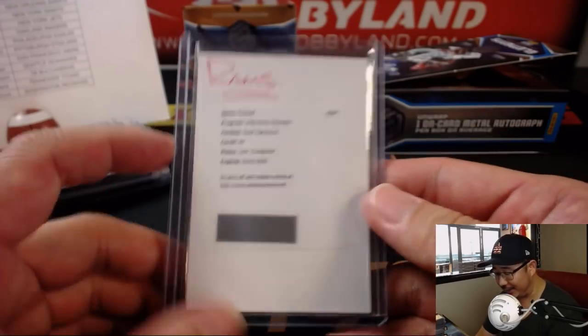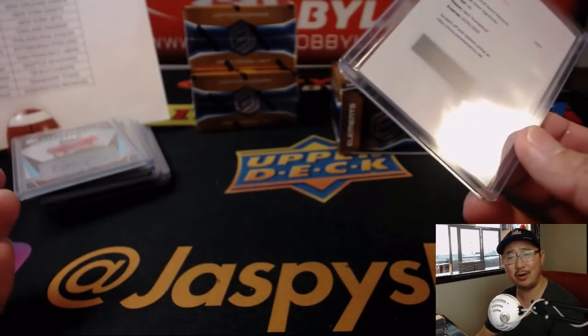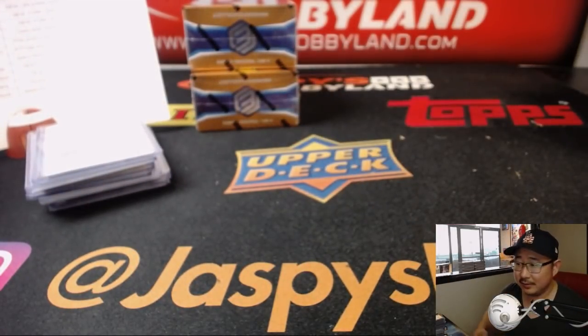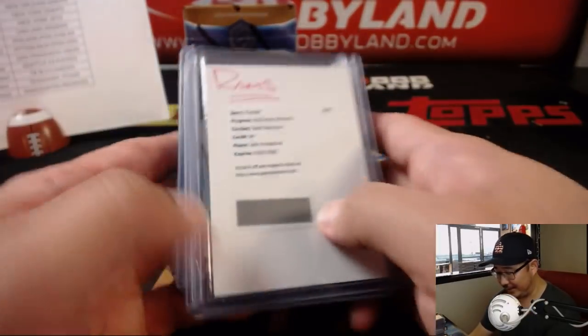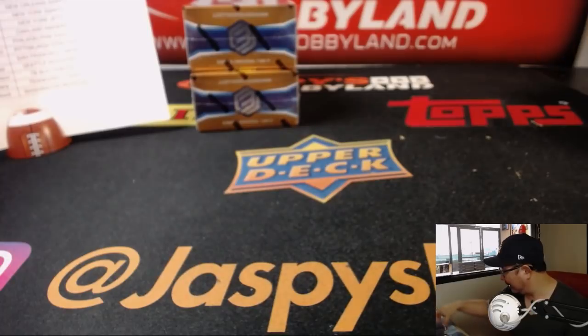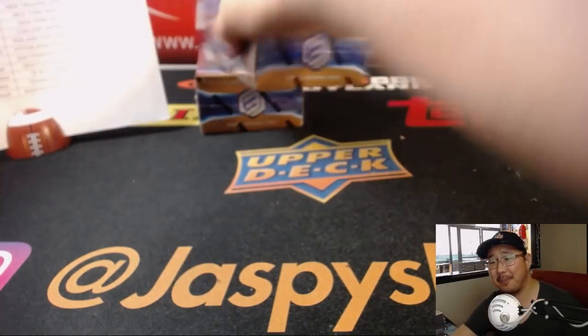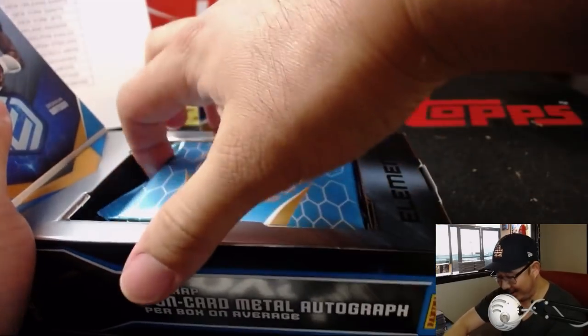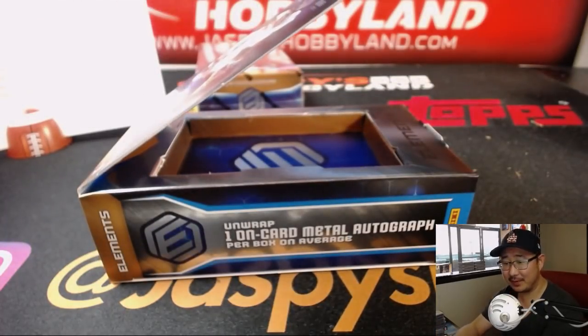I'll bet Jack Youngblood got these metal cards and was like, what are these? I'm supposed to do what with these? These don't look like football cards. So that's why it's a Redemption — it's like, Jack, are you sending those metal cards back? Oh, I'm supposed to sign those? Yeah, Jack. That's what you sign on now. What about the regular football cards? Sorry, Jack. They're on metal now. All right, I'll sign them and send them back.